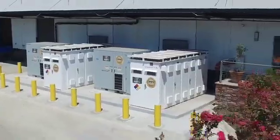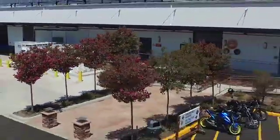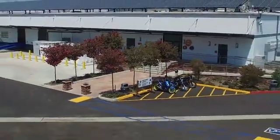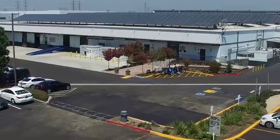Battery energy storage systems installed by licensed C10 contractors will not only help California meet its energy goals — they will help protect the safety of first responders, workers, and consumers.